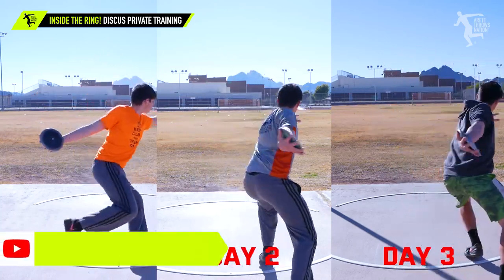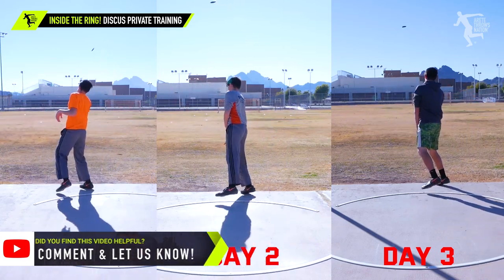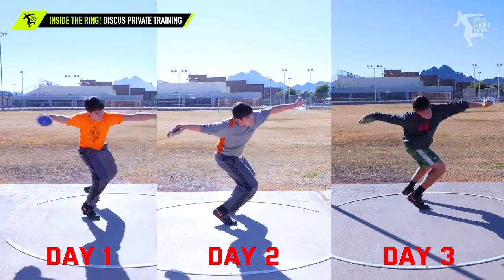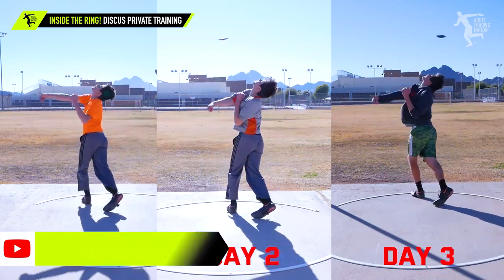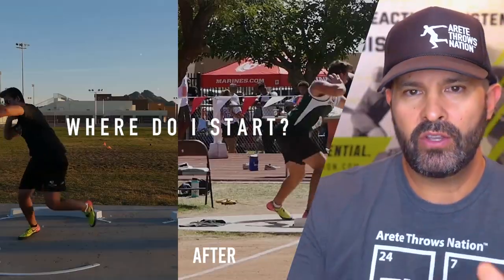That's a really important tip — sometimes you just have to focus on the rhythm of the throw, dump out some of the mechanics, simplify, and work to keep the throw moving. That will help a lot of young athletes succeed much faster. Hopefully you enjoyed today's video — thanks so much for watching, be sure to comment, hit that subscribe button, and thumbs up.